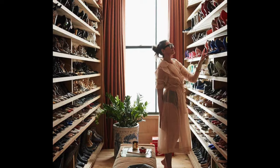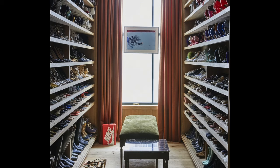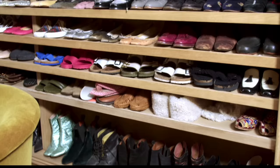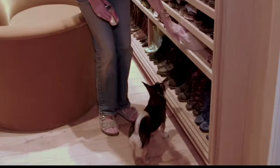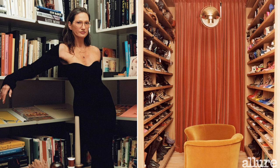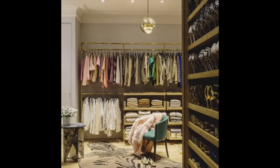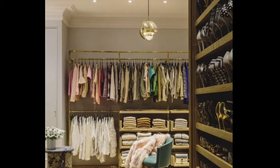Jenna's closet is a shoe lover's paradise. It features a hallway with floor-to-ceiling shoe storage that ensures every pair is elegantly displayed. Jenna counted over 380 pairs in her collection, including top-notch brands like Gucci, Prada, and Nicholas Kirkwood. Natural light pours in through a large window during the day, while a brass chandelier illuminates this shoe haven in the evening. Dusty rose drapes and a warm-toned velvet bench add a touch of luxury, and a lush plant in a white and blue pot brings a breath of fresh air to the space.